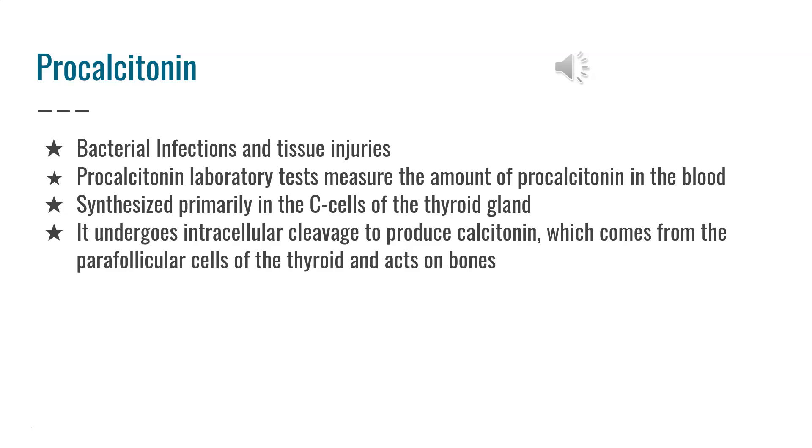It is synthesized primarily in the C-cells of the thyroid gland, where it then undergoes intracellular cleavage to produce calcitonin. Calcitonin comes from the peripollicular cells of the thyroid and acts on veins.